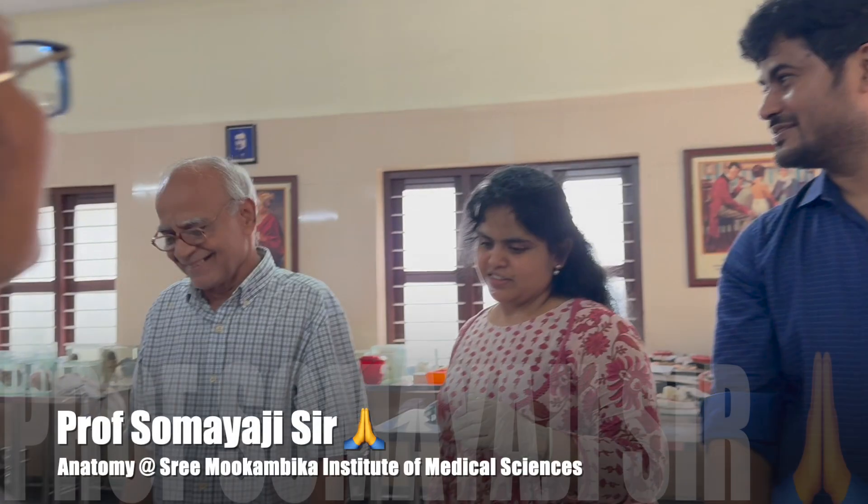Before ending this, I would like to thank Soumya Ji sir, professor in our anatomy department, and tell him that we all love him.